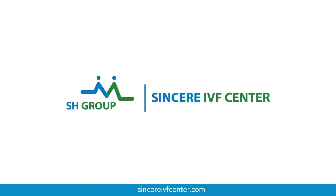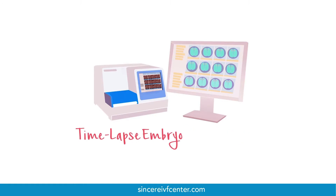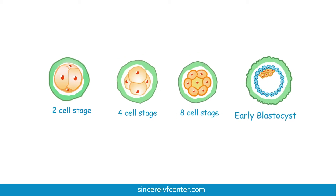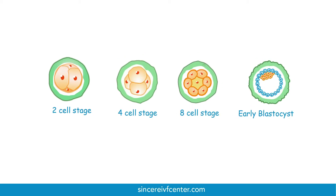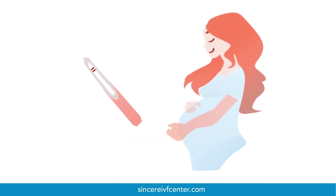This is now the embryo. At Sincere IVF Centre, embryologists use time-lapse embryoscope monitoring, a highly advanced technology that can assess an embryo's development at every stage. By closely watching the embryo's development, embryologists can identify good quality ones for implantation, thus giving the highest potential for pregnancy.